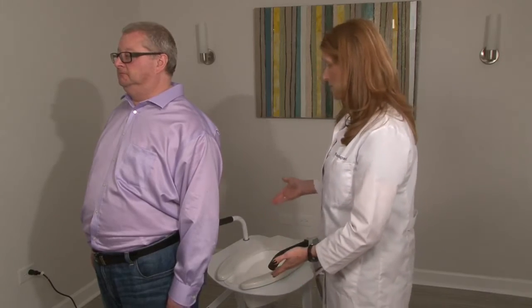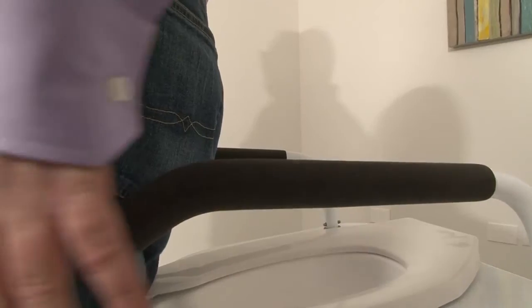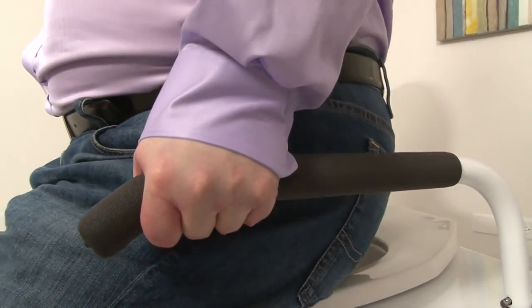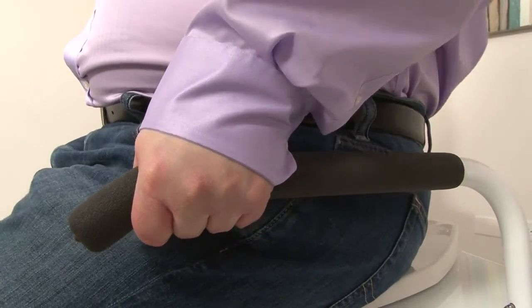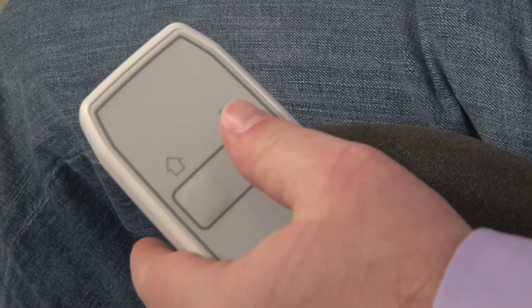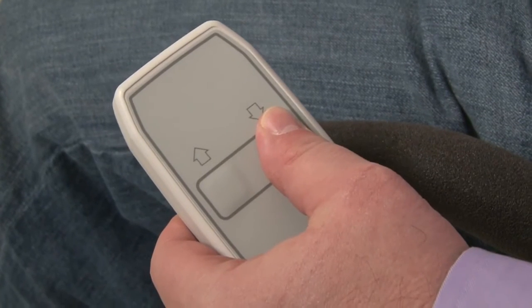Dave is going to help us demonstrate how the Lift Seat works. Dave, go ahead and step back toward the seat. Reach back — there are handlebars there for you to hold on to. Lower yourself down comfortably, and scoot back until you're comfortably seated in the seat. There is a pendant here to help lower yourself down into a comfortable position.